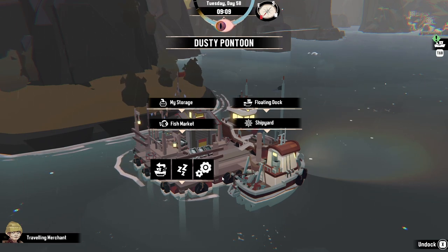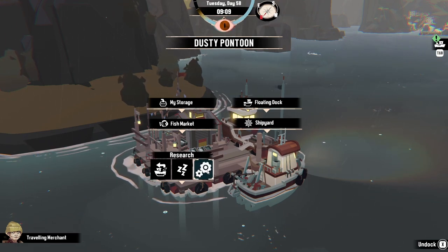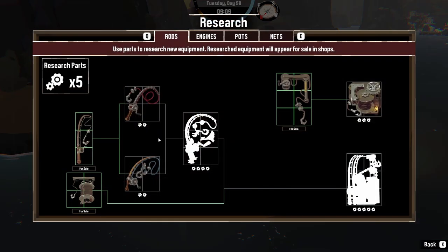I'm going to show you how to get research parts in Dredge, that fishing game that came out. You need research parts in order to do research, and you're going to need a lot of them to get everything. Most of the ways to get research parts are not renewable, but there is a way to get an infinite number of research parts in return for money.